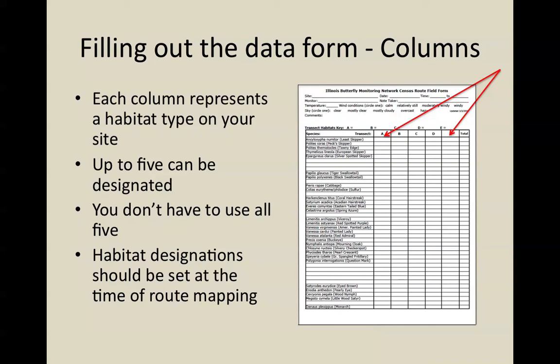Don't feel that you have to use all of the columns just because they're there. The habitat designations should be set once, at the time you first do the route mapping. Habitat designations should reflect whether that part of your route is shaded or open, whether it is wet, dry, or mesic, whether the vegetation is predominantly native or non-native, and if predominantly native, whether it is a remnant or a restoration. For example, Bluff Spring Fen has never been plowed or farmed and is a remnant, whereas a former cornfield planted with prairie is a restoration, and we want to distinguish between the ecology in restored versus remnant prairies.